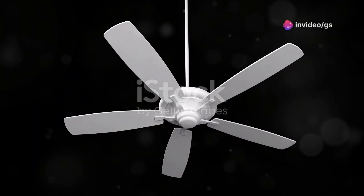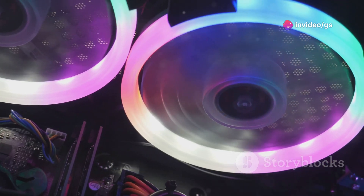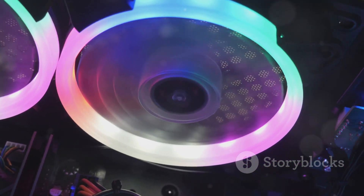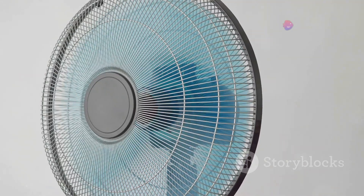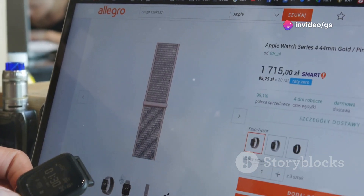Next up, we've got a fan that's all about simplicity, beauty, and practicality — a single-blade fan with a built-in LED strip that creates a mesmerising holographic effect. It's like having a piece of kinetic art right in your living room. Plus, it keeps you cool, which is always a bonus. You can find these online starting at around $35.